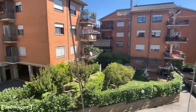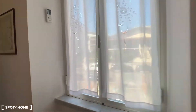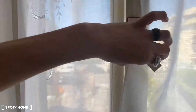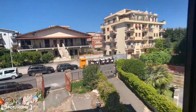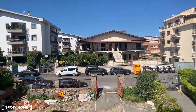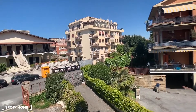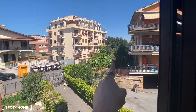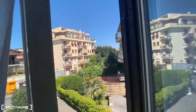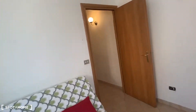We have a courtyard view here. And from this other window, it's very silent. Also, at about 100 meters from here, in that direction, you can reach a street market that is open every morning.